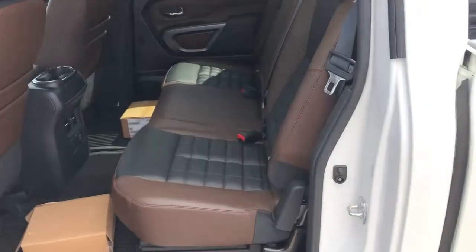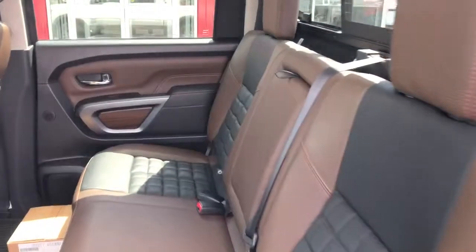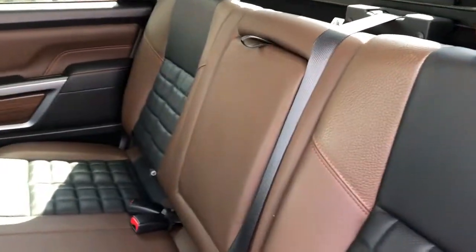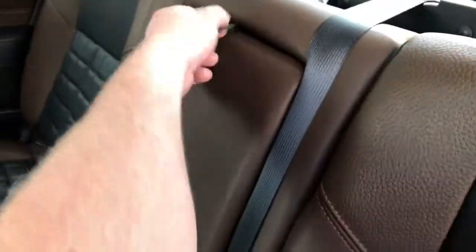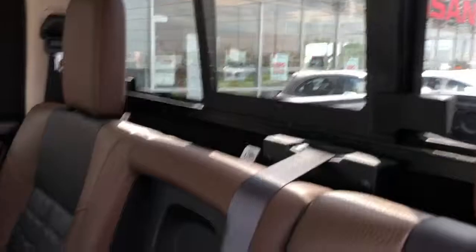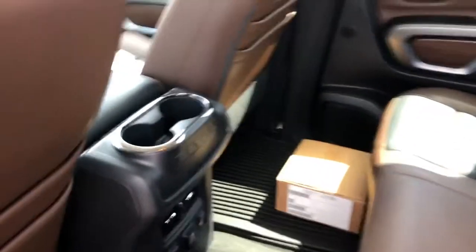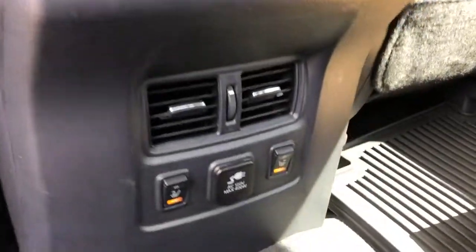So there's the crew cab — it's got the Reserve interior in it. Plenty of room in the back seats for three people. Center armrest folds down. The back window slides — power slide — with a couple of cup holders. You got your heated outboard seats.